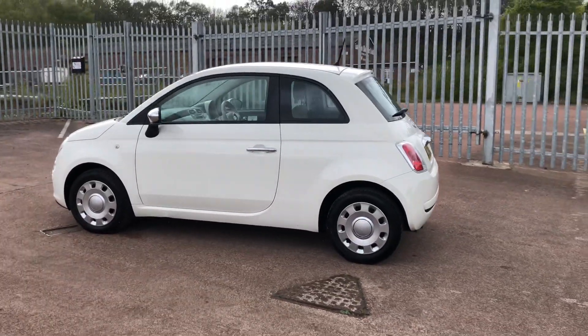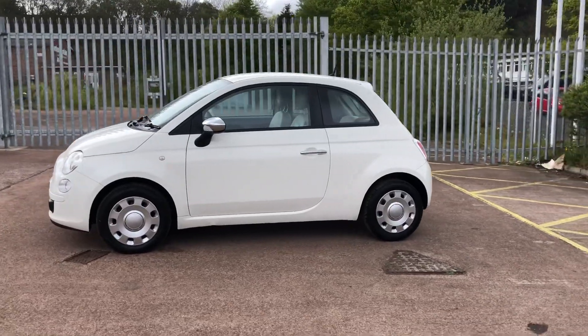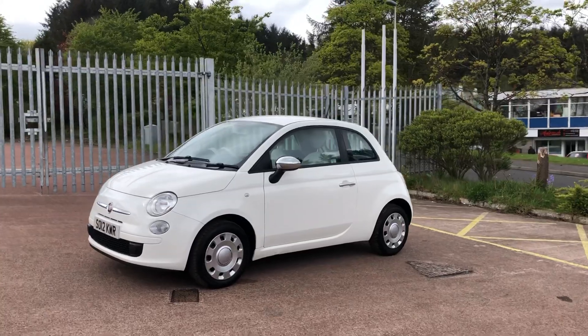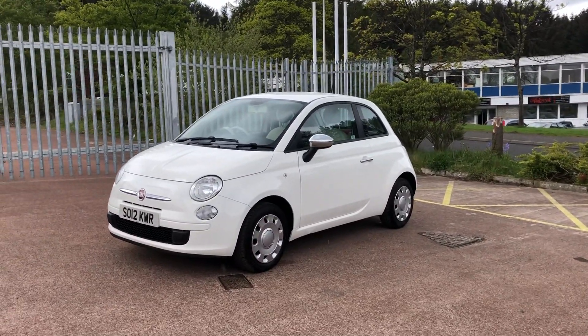The vehicle will be sold with a full 12 months MOT and it comes with warranty and 12 months AA roadside assistance. It's in the popular colour scheme of white with the two-tone red fabric and white leather interior.